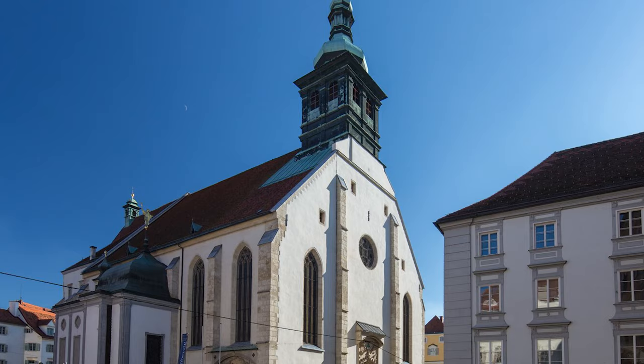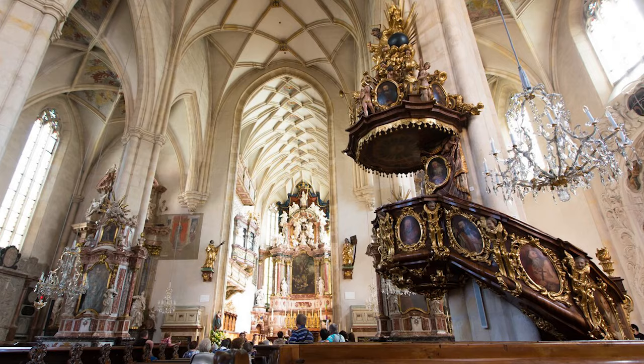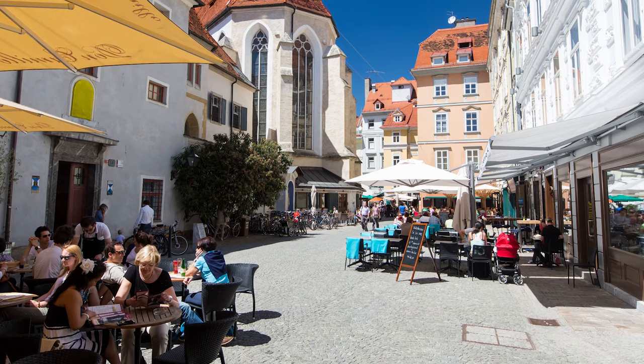At number 6, we have the Franciscan Church. Originally constructed as a defensive tower, this church now has a modern interior that contrasts with its historical exterior. The area around the church is bustling with cafes and eateries, making it a lively spot to visit.